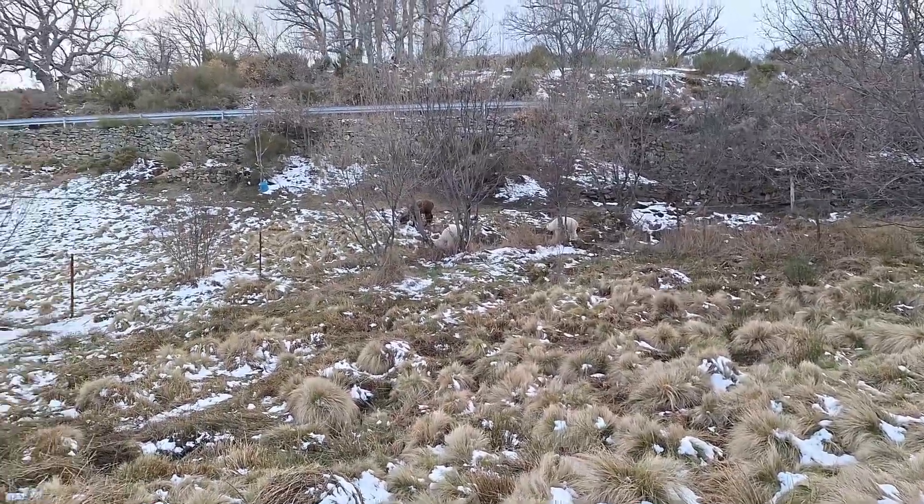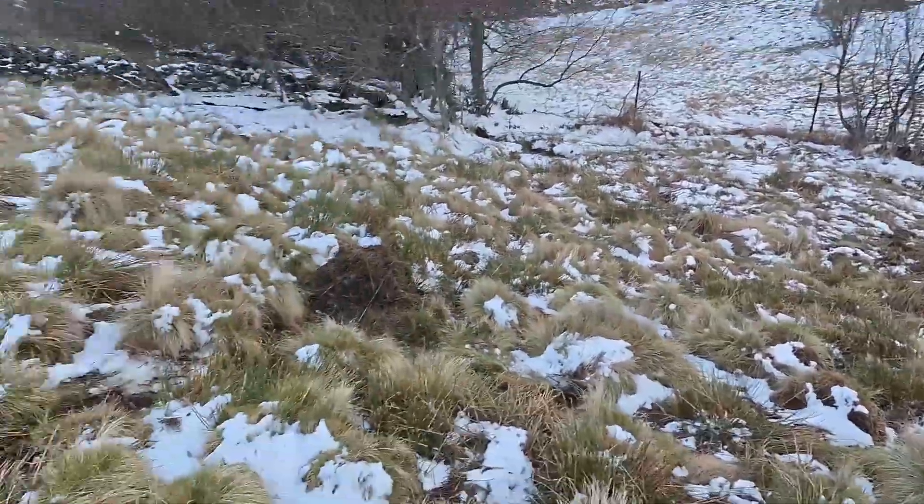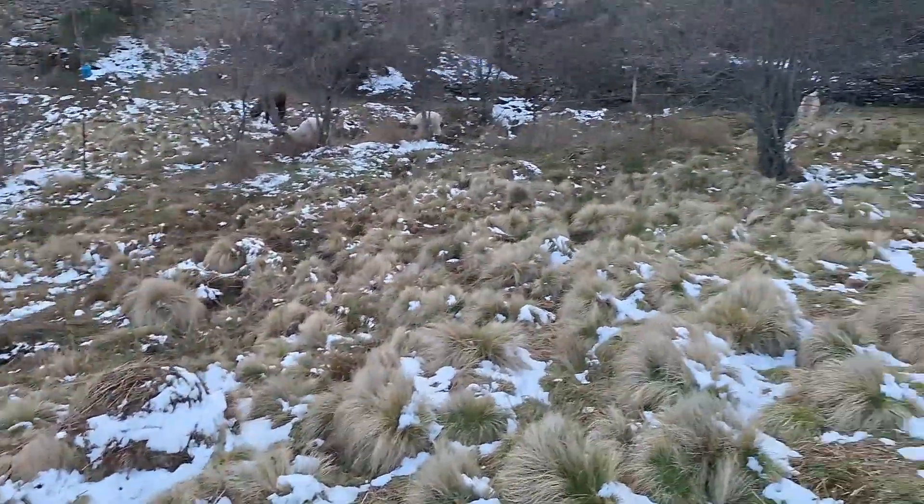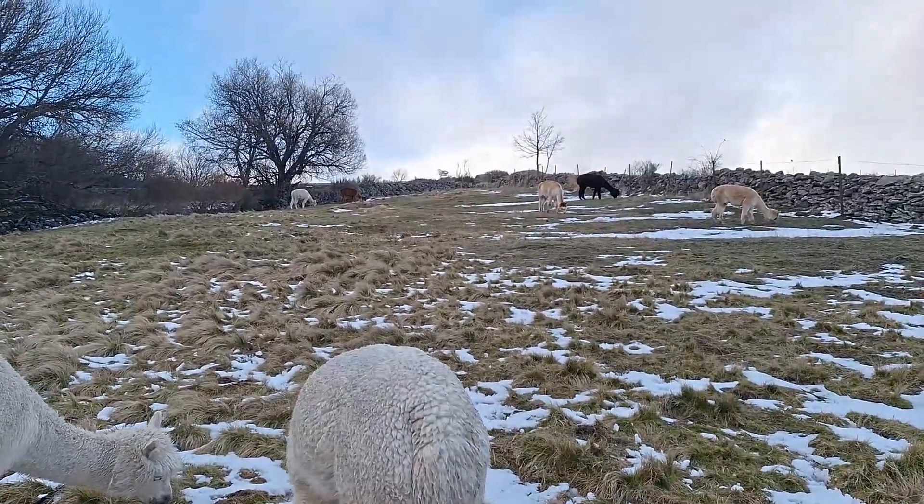That's it from the farm tonight. I'm just making piles — later I'll clean them up. So long.